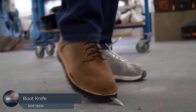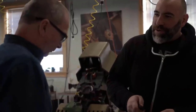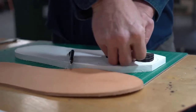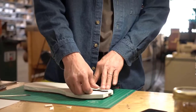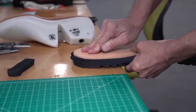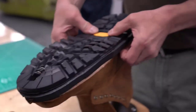The concept of concealing tools for personal protection has become quite commonplace; however, the element of surprise remains potent. Picture a knife swiftly emerging from your boot, catching your opponent off guard. This ingenious spring-loaded boot knife hails from Benchmade, a company renowned for its craftsmanship. Activation is elegantly simple — a quick rub of your forefoot against the ground and it deploys.